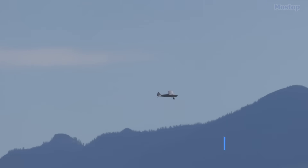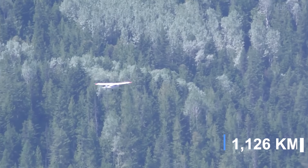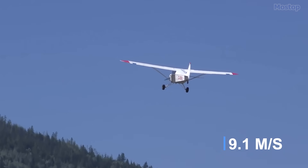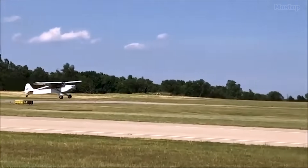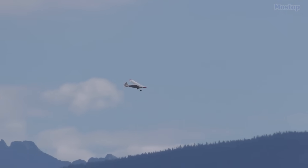The Javelin boasts a maximum speed of 140 miles per hour, a range of 700 miles, and a rate of climb of 1,800 feet per minute. This combination of speed, range, and STOL capability makes it a standout choice for aviation enthusiasts ready to take the time and build one.